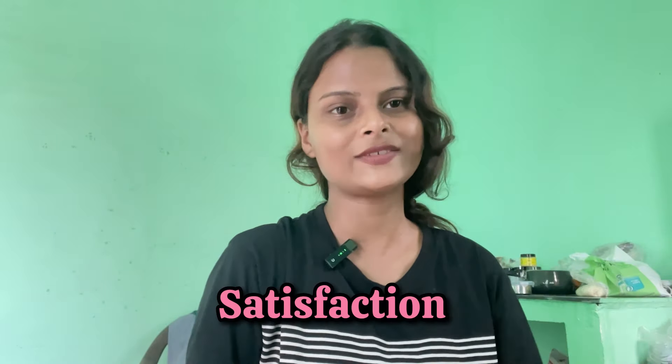Hi everyone! Taking time to pamper yourself is very important for health — whether it is physical or mental health. When we pamper ourselves, we feel a different kind of beauty, a different happiness, and a different satisfaction.